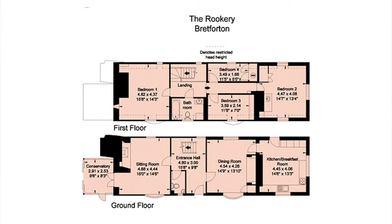The property comprises entrance hall, dining room, sitting room, kitchen breakfast room, conservatory and WC on the ground floor, and four bedrooms and a family bathroom on the first floor.